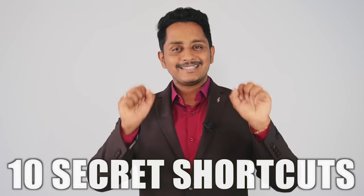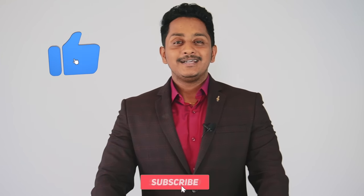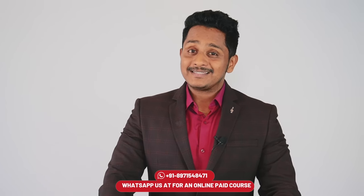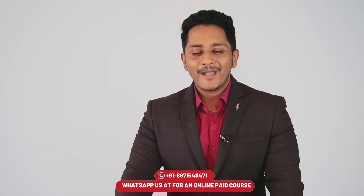Today's video is all about those 10 secret shortcuts to help you get 79 plus, 65 plus, or whatever desired scores in your PTE reading module. If you haven't subscribed to this channel, kindly click on the subscribe button, and anytime you need online assistance you can text us — it's a WhatsApp paid assistance.